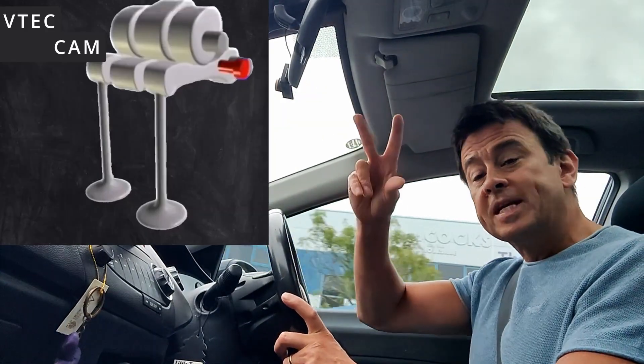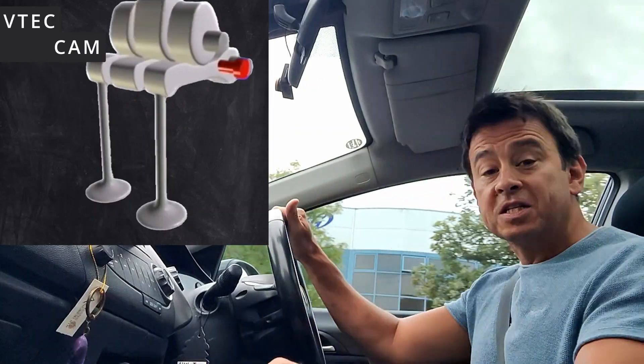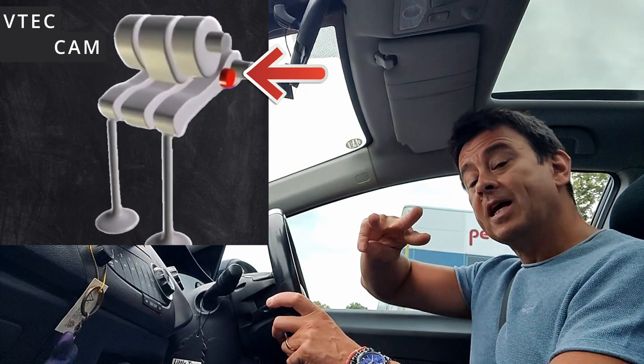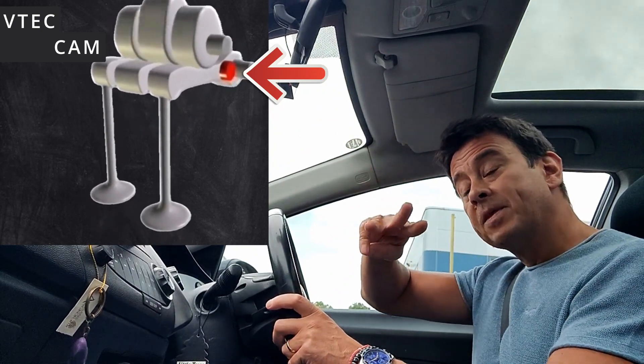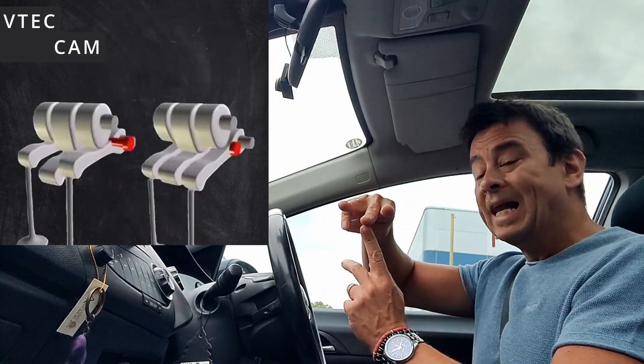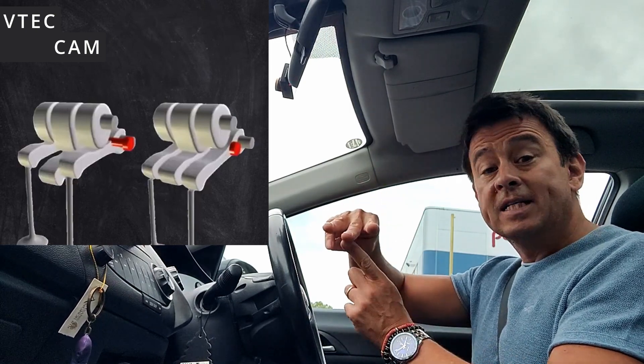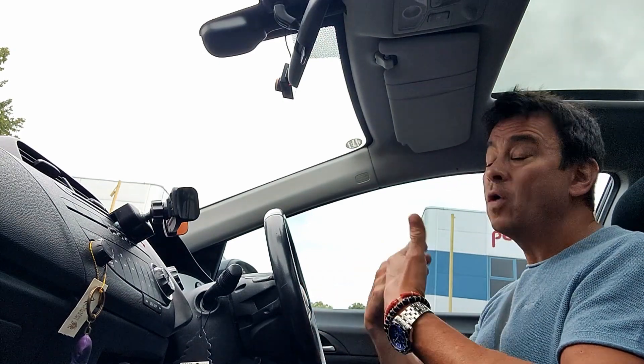So instead of the two cams going up and down in the normal manner when you're driving along nicely, this middle cam then locks against the two outer cams. So you now have three going up and down, and that middle cam allows those two outer cams — which would normally go to a certain height — to lift just that little bit more. And what that actually does is it allows more air, more oxygen into the engine. You're going to get a bigger bang and you're going to get that little bit more power.